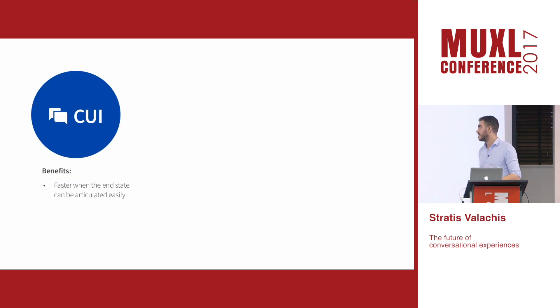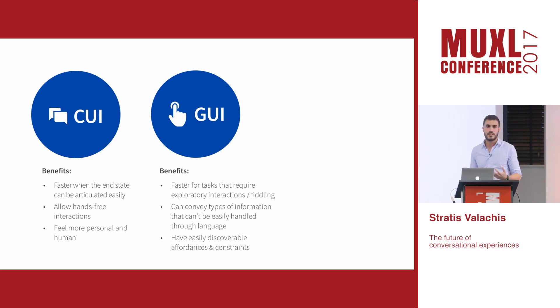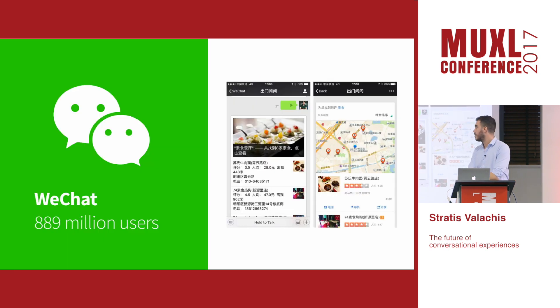Since conversational experiences are faster when the end state can be articulated easily, allow free-hands interaction for convenience, and feel more personal — while graphical interfaces are faster for exploratory tasks, can convey abstract information, and have easily discoverable affordances and constraints — why don't we combine them to create something better? This has already started happening. We see this app Operator, which uses a conversational interface that feels personal but makes constraints more visible through graphical representation. You have only three price options to choose from, so the likelihood of error is minimized and you don't have to rely on recall.